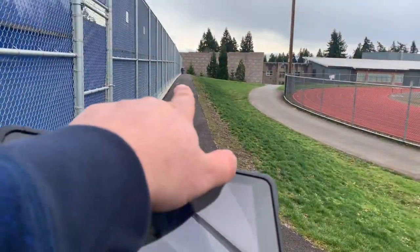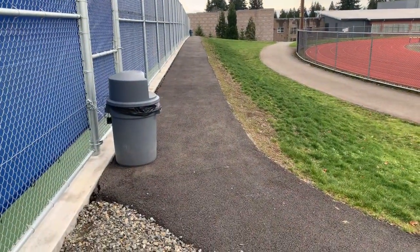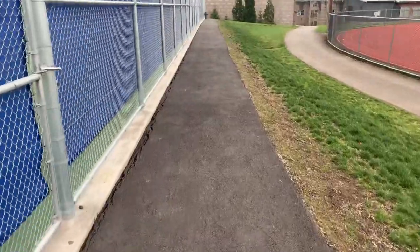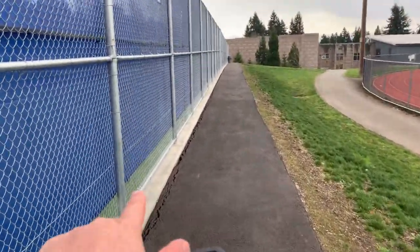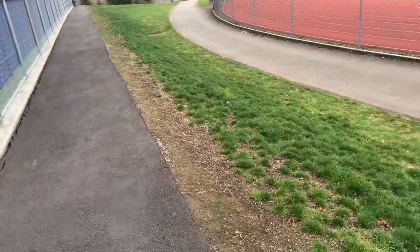This is a 205-foot long by 5-foot walking path that they want to get repaved. It's pretty flat — 5 feet from here to there — but then it slopes down immediately.